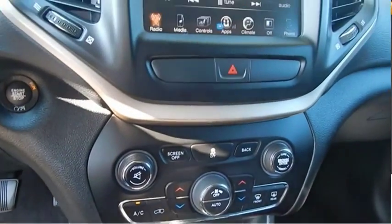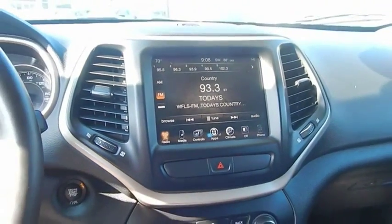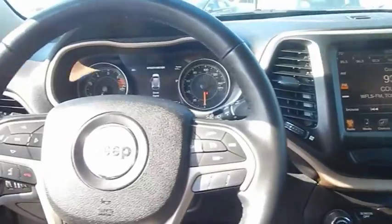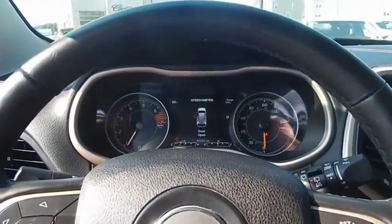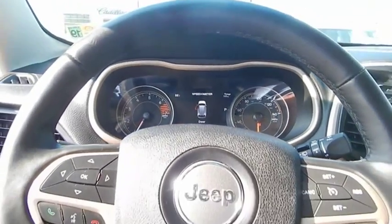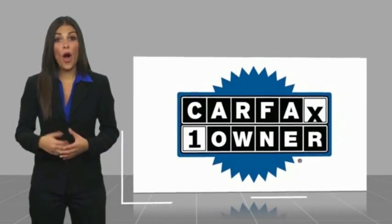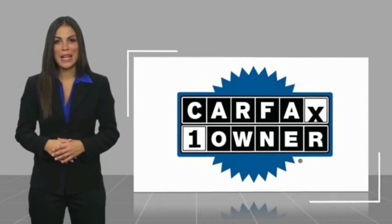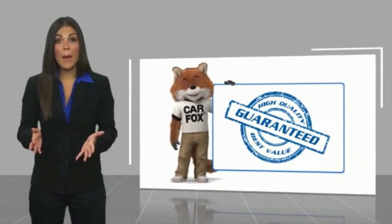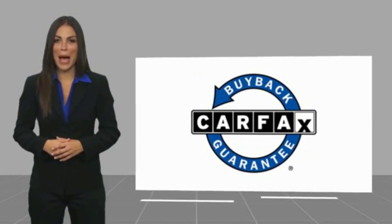This vehicle offers reliability and good looks at a great price, so come in and take a test drive today. This is a one-owner vehicle with a Carfax Vehicle History Report. Be sure to find a complimentary copy of this report online or contact the dealership. This vehicle qualifies for the Carfax buyback guarantee.